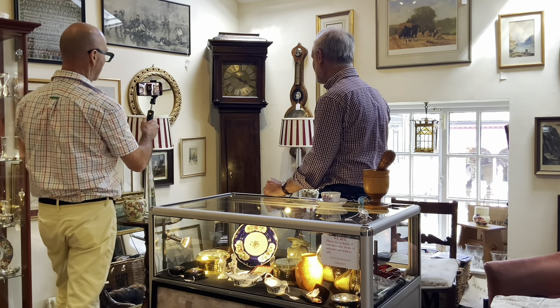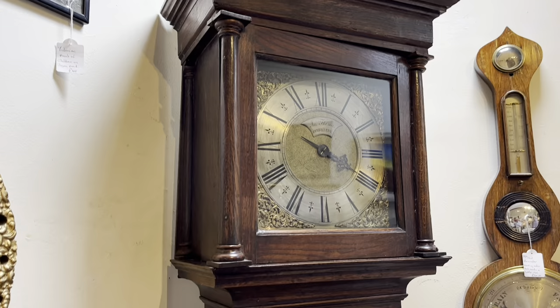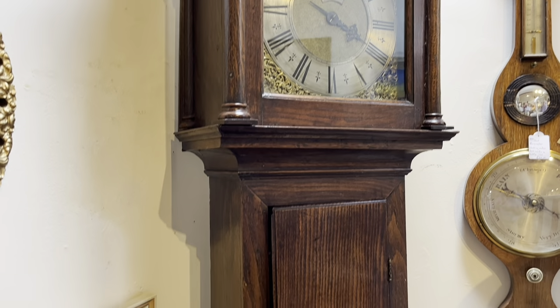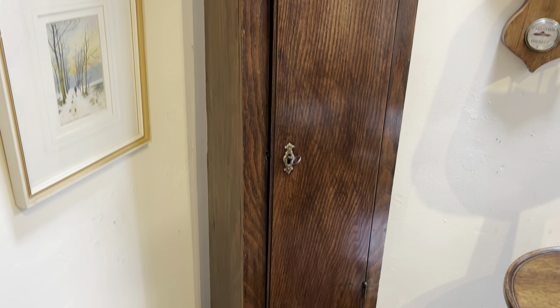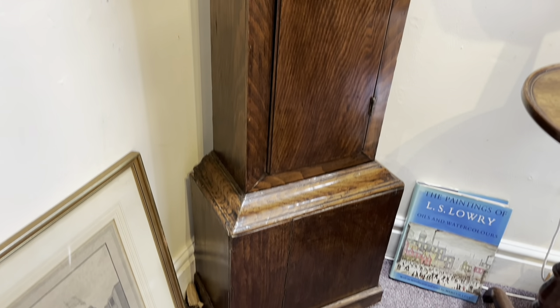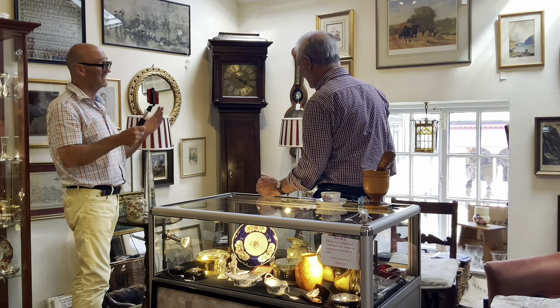He's wonderful. And almost as wonderful is this long case clock. David, tell us all about it. It's a 30-hour clock, about 1740. So for the viewers at home, just try and let that sink in. 1740 — it's a very long time ago. George II.